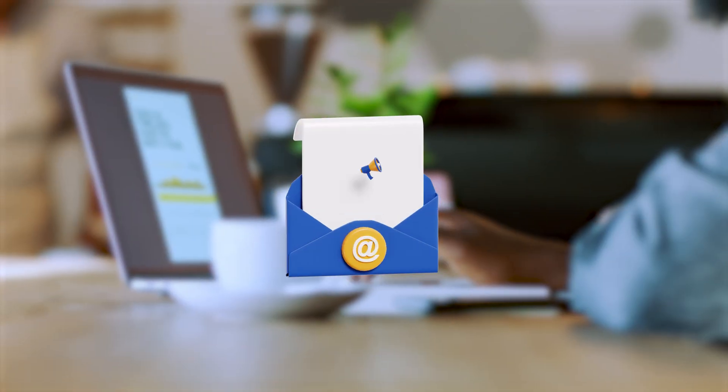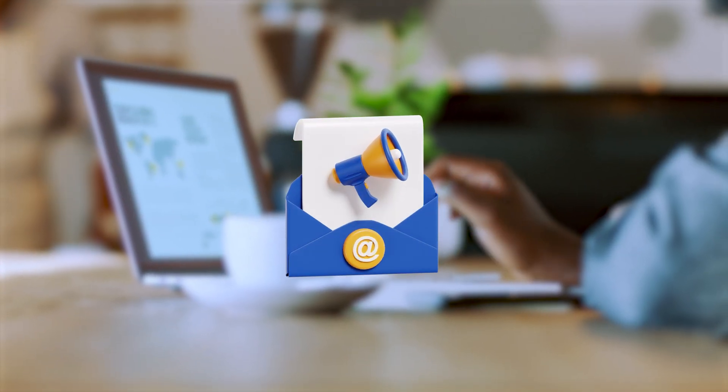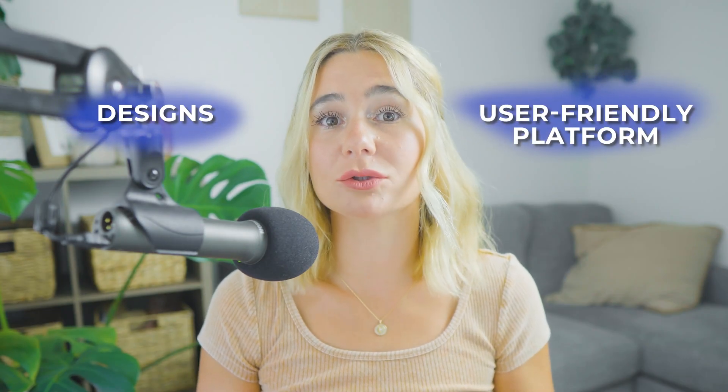In today's video, I'm going to be reviewing Flowdesk, an email marketing tool that has been gaining a lot of attention for its beautiful designs and user-friendly interface. If you're looking for an easy-to-use platform that allows you to create stunning emails and maintain brand consistency, Flowdesk might be the perfect solution for you. Let's dive in.